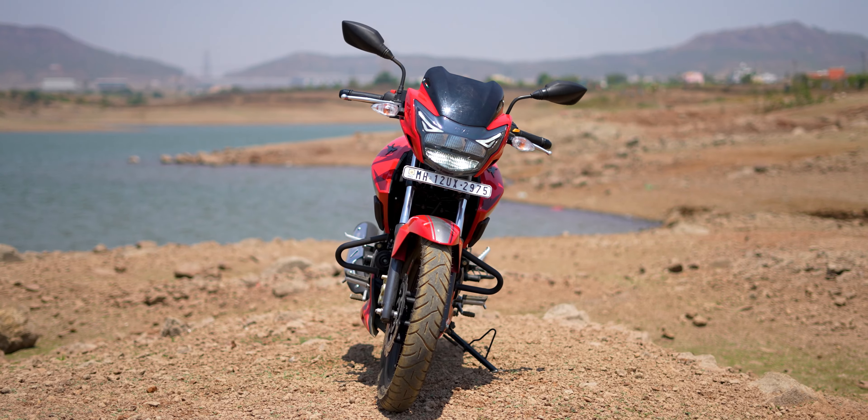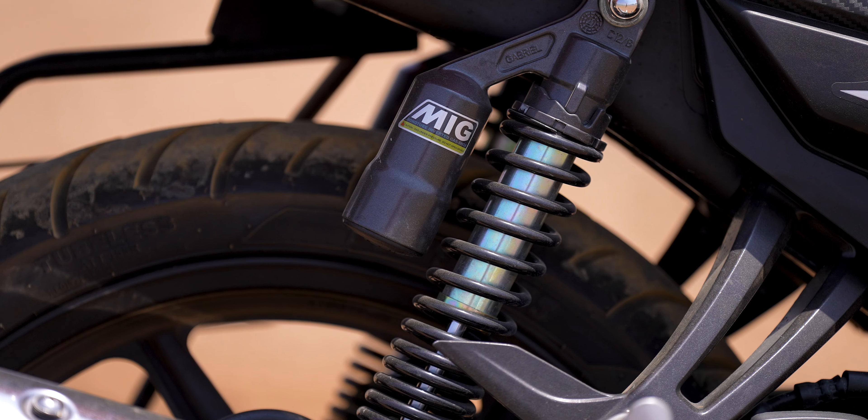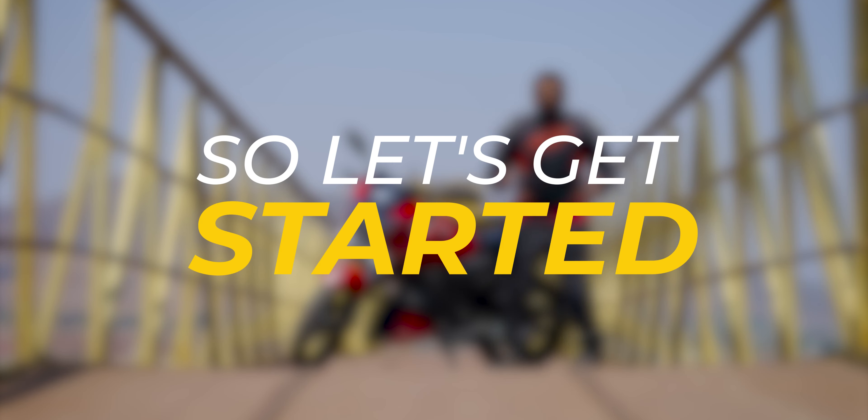So friends, in this video we will see every aspect of it — how is the comfort, how is the engine, how is the braking, how is the suspension. In the end, we will see whether you should take this bike, should not take this bike, or should consider it. So let's get started.